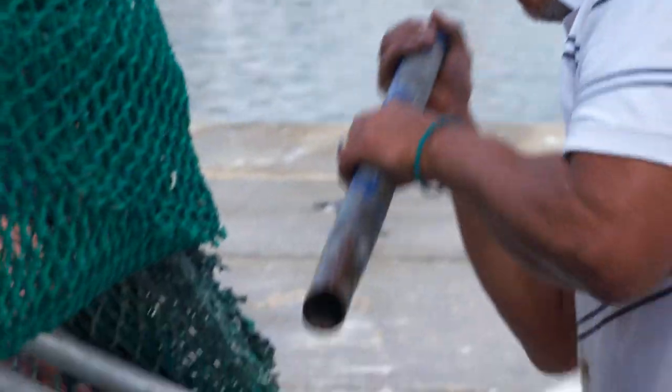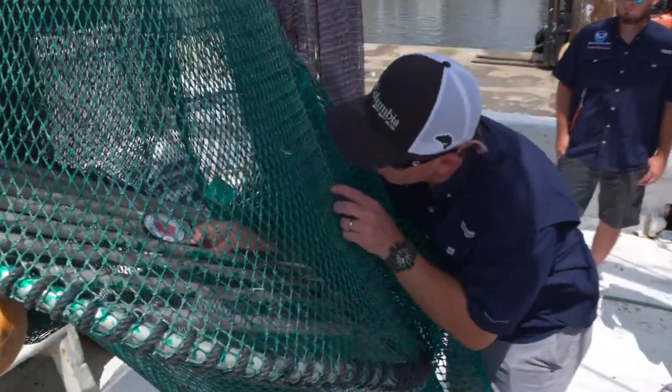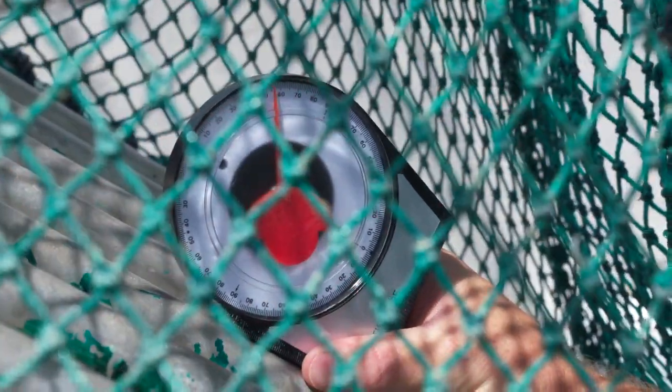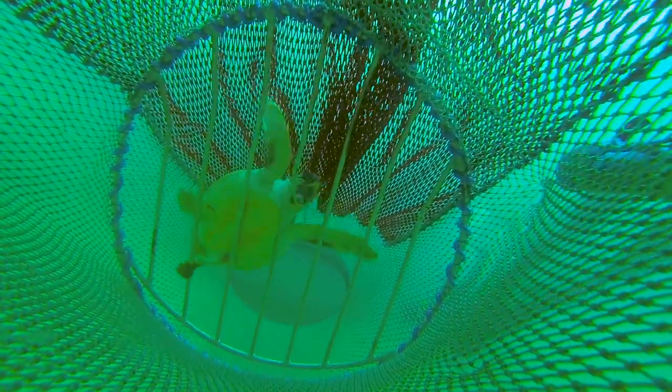A lot of times these are quick fixes. If the captain's not comfortable with the repair, we'll step in and do the repairs ourselves. The violation that poses the greatest threat is high angles. If that grid is stood up more than 55 degrees, the water flow can pin that turtle against the grid, making it really hard for it to get out of the escape opening.